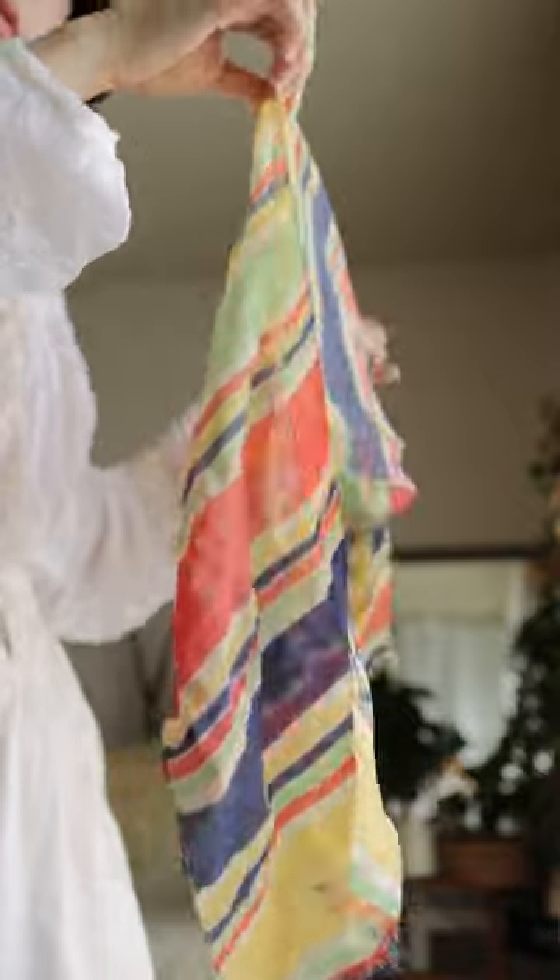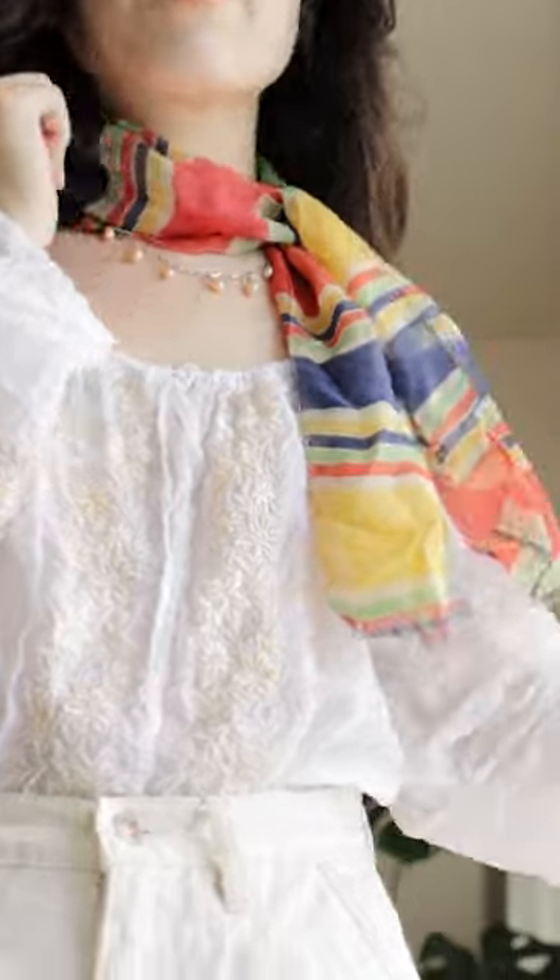This little colorful one reminds me of the scarves that airline stewardesses would wear, therefore I associate this with traveling.